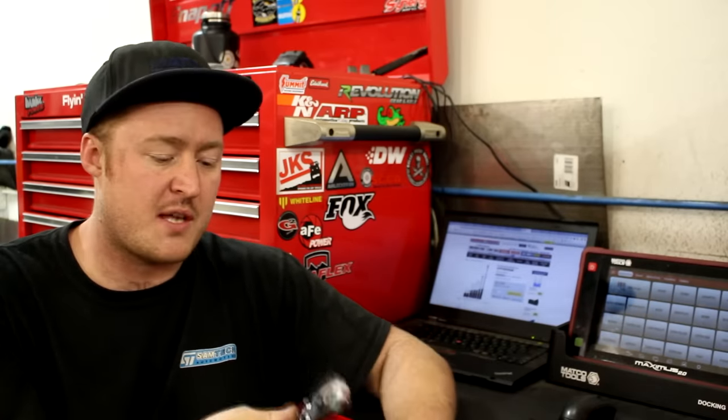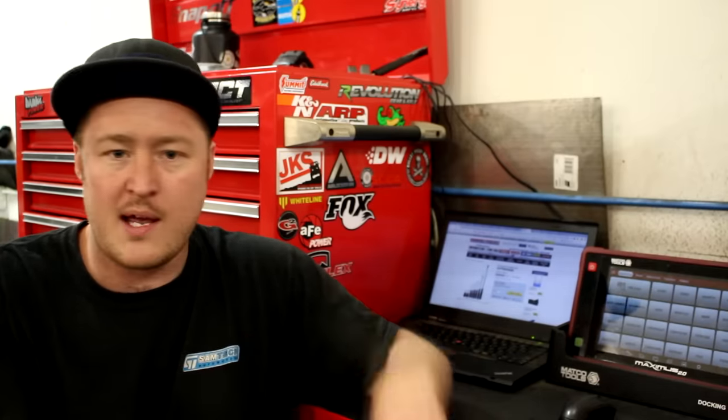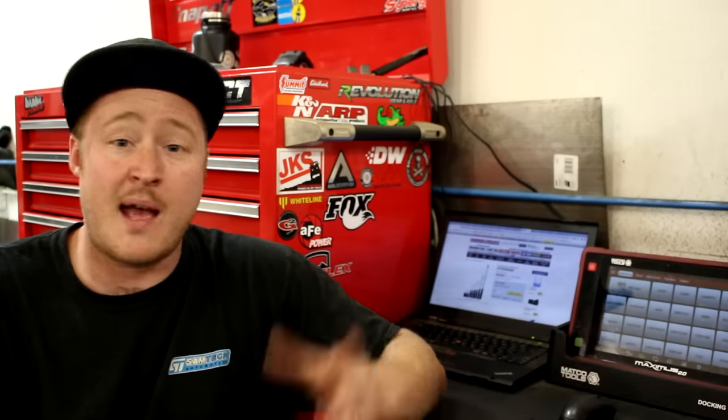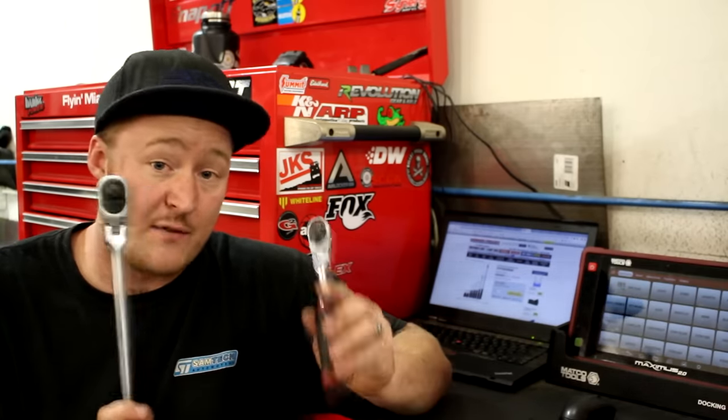Personally, I always put the socket on and give it a quick twist, then flip it the other way if it's not going the direction I want — and I've done that on every ratchet, whether it was Pittsburgh, Matco, Husky, or Snap-on. But in my experience using these back to back with some of the more expensive ratchets, they've been really good and I've liked them.